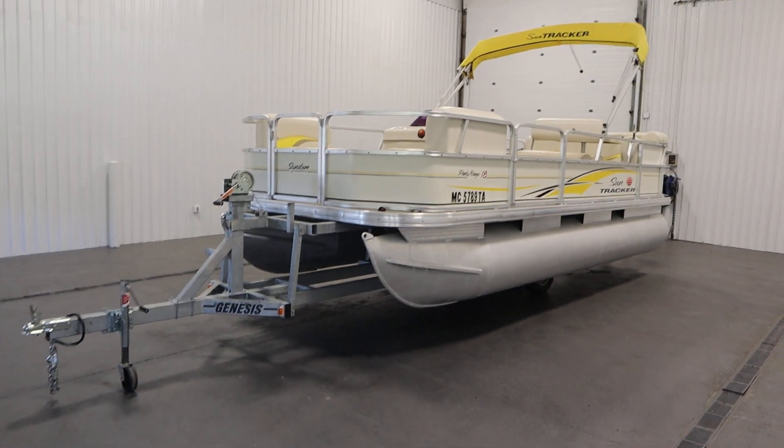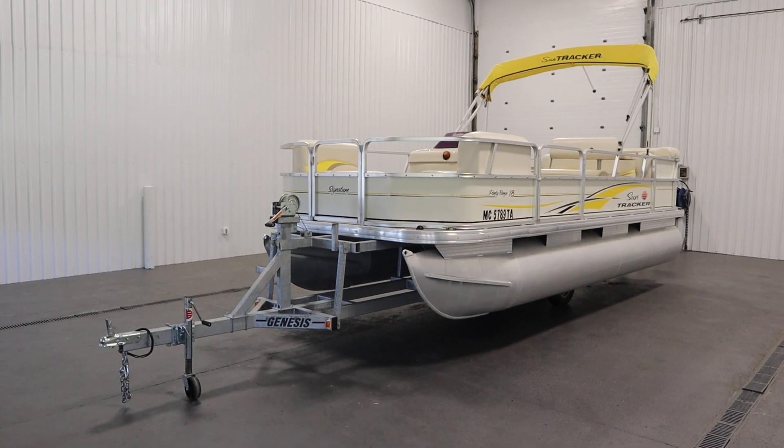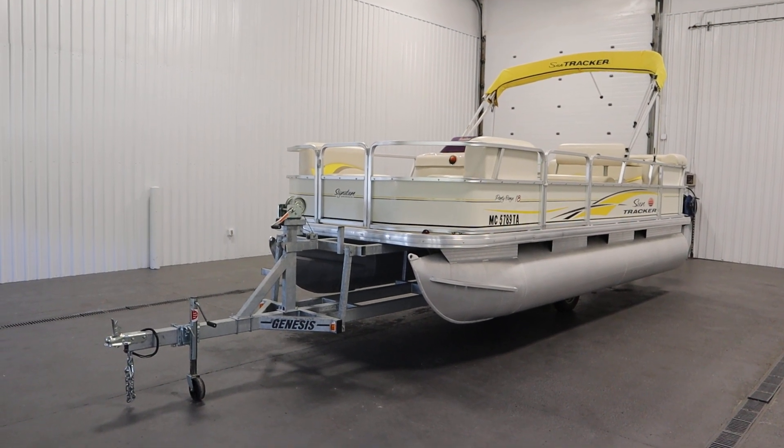Once again, this was a nice 2007 SunTracker 18 party barge. Thank you for watching and have a great rest of your day.